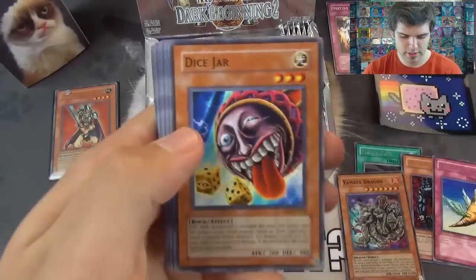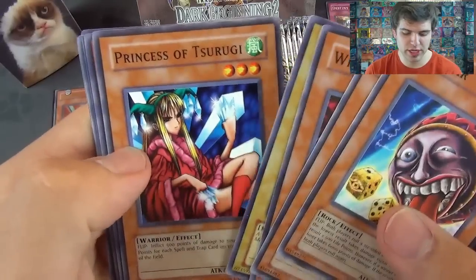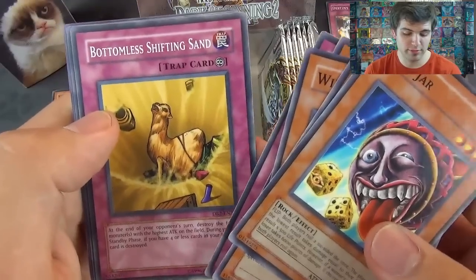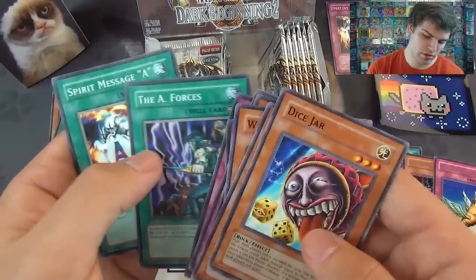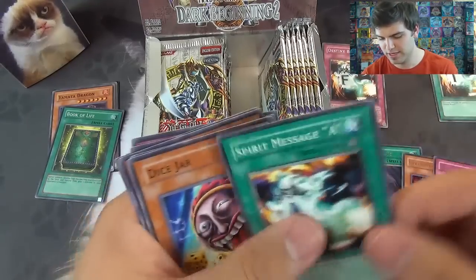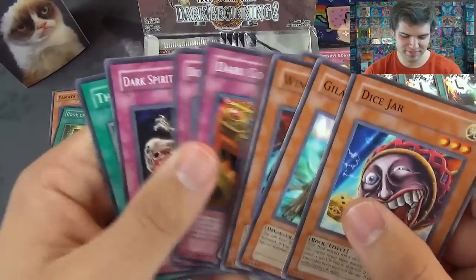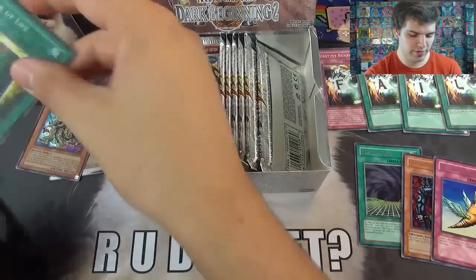Next pack. We have a Dice Jar, Gilosaurus — can deal 6,000 damage — Winged Minion, Mechanical Chaser, Princess Tsurugi, Muka Muka, Book of Life Super Rare — actually I need it. Dark Coffin, Bottomless Shifting Sand, Dark Spirit of the Silent, the A Forces, and Spirit Message A. And we have succeeded already — there she is. Awesome. Let's put a couple sleeves on these guys: Book of Life and Yamata Dragon. Hopefully this box isn't a fail.